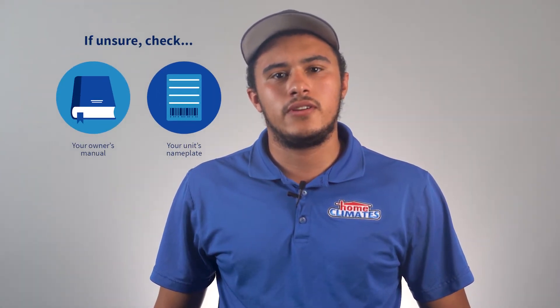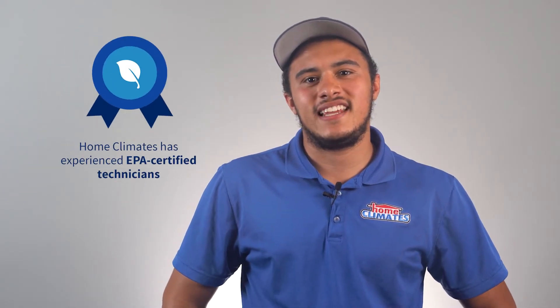Not sure if your unit uses R22? Simply check your owner's manual or your unit's nameplate, which can be found on the outside case of your AC's condenser. Or ask a professional. Home Climates' experienced EPA-certified technicians will inspect your unit and let you know if it contains R22.